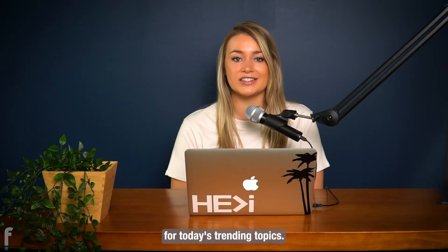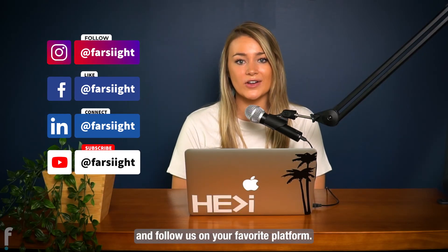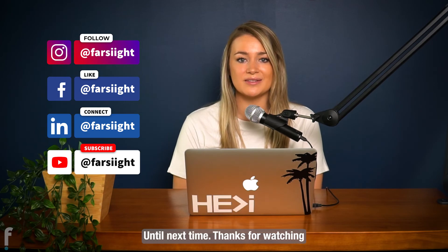And there you have it for today's trending topics. Comment below your thoughts and go ahead and follow us on your favorite platform. Until next time, thanks for watching.